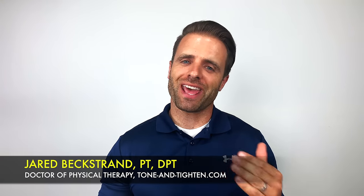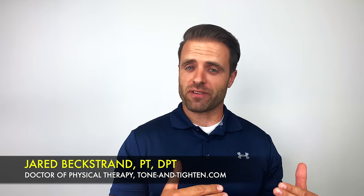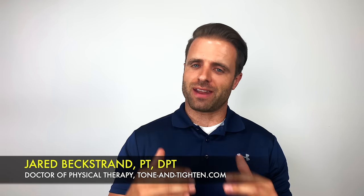What's up guys? Jared Beckstrand here, Doctor of Physical Therapy, ToneandTitan.com. Do you have pain in your neck that sometimes sends symptoms down into your arms? Could be indicative of a pinched nerve. So today I wanted to talk to you all about this condition, what it is, why you get it, and then share some of my favorite exercises to hopefully help you guys out of some of that pain and discomfort.